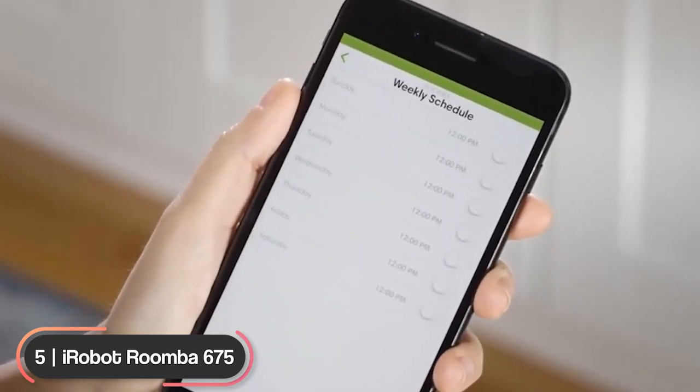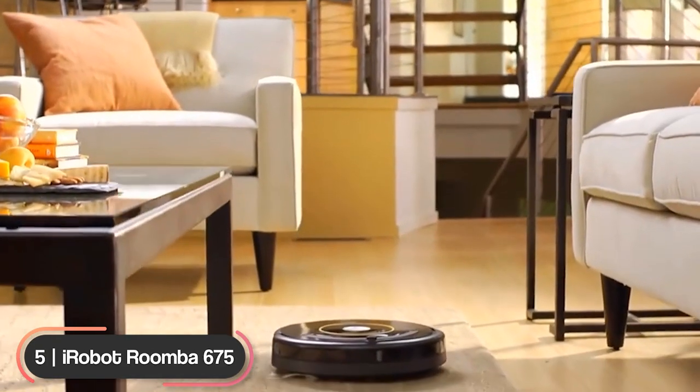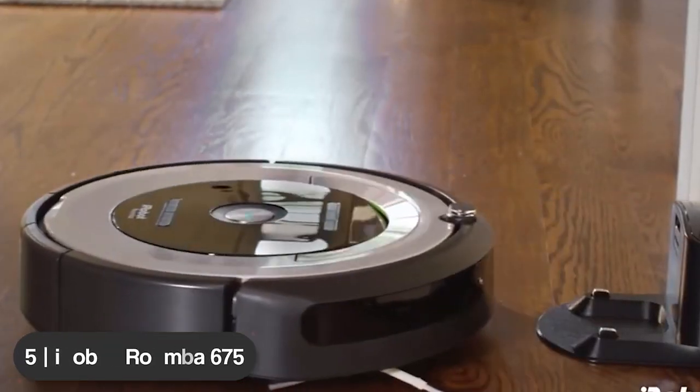Use the iRobot Home app to easily customize your cleaning. If you're looking for a basic option that gets the job done, the iRobot Roomba 675 is a great choice.